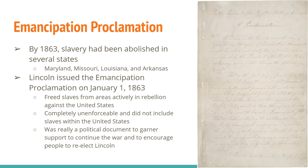We also have to talk about the Emancipation Proclamation. By 1863, slavery had already been abolished in a couple of states — Maryland, Missouri, Louisiana, and Arkansas had all gotten rid of slavery even before the Emancipation Proclamation. Lincoln issues the Emancipation Proclamation on January 1st, 1863. Now, a lot of people have probably heard that the Emancipation Proclamation ended slavery, but that is just false.